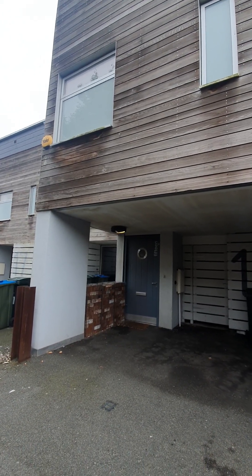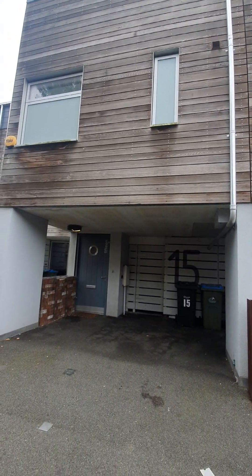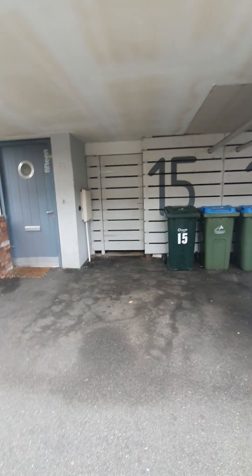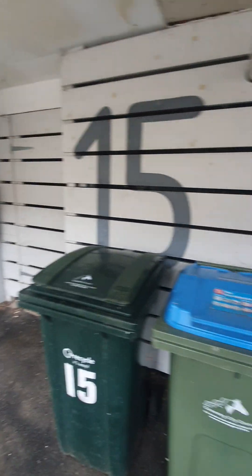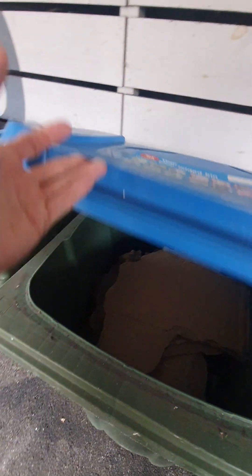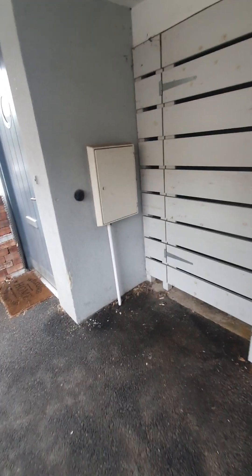We are on the 5th of September 2024 in front of 15KB Yard in Coventry to do the moving inventory. That's the outside of the property — we have parking spaces, bins location, and meters. First are two recycle bins: one is nearly three-quarters full with some items on the bottom, and the green bin has just one bag and some other items. We have meters here and another in this storage.